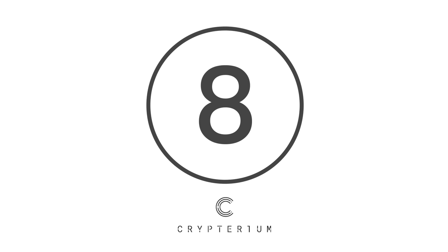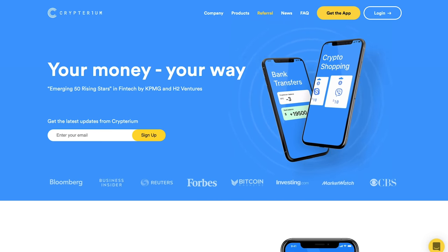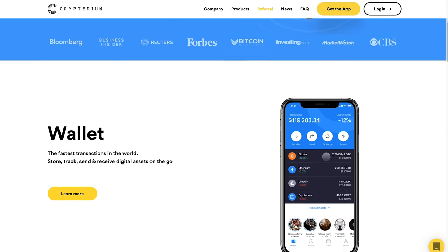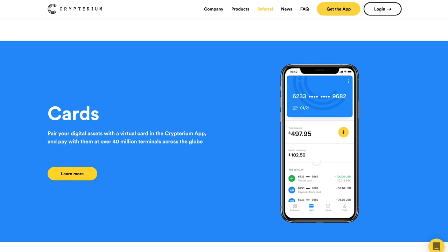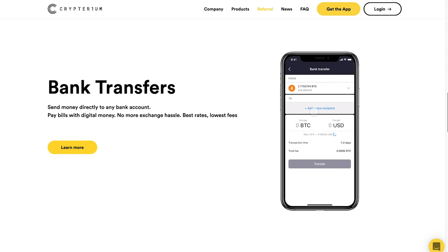At number 8 is Cryptarium. The Cryptarium Challenger Bank allows you to store and manage traditional money and cryptocurrencies, as well as convert your digital currencies into fiat money through its website. It also comes with a global cryptocurrency card, meaning you can use your currencies in card payments around the world. As of yet, no digital banking brand can deliver the same service.